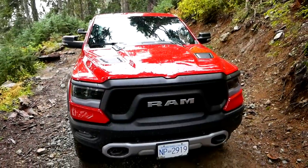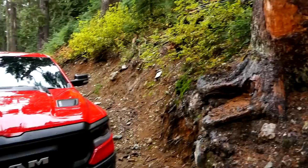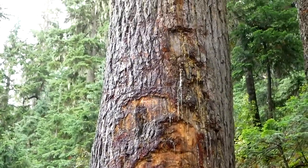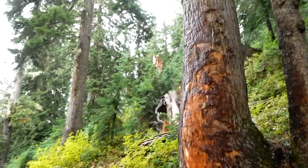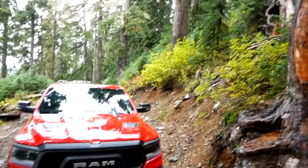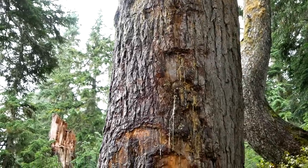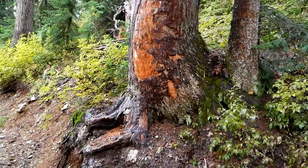We're almost at the top of Sprout Mountain and I want to show you something. There's the Rebel — see how tall it is? Now check out this tree. You see all these marks all the way up to the top? That is the bottom of a snowcat that comes along and grooms. They get so much snow here — the snow level goes all the way up there on the tree in the wintertime. If you guys are into snowmobiling, this is definitely the place you want to come to.